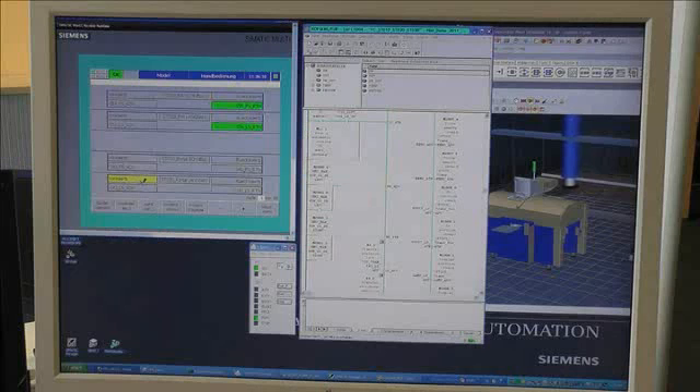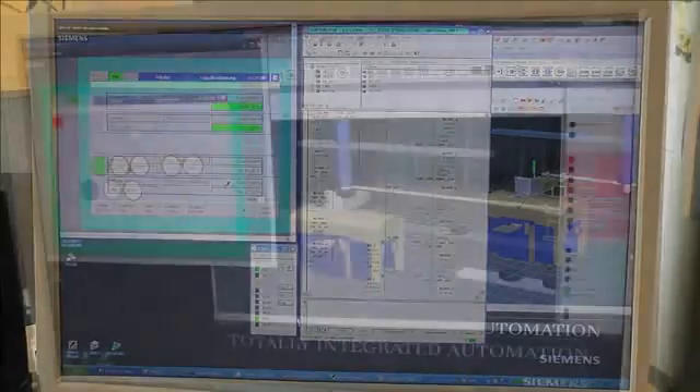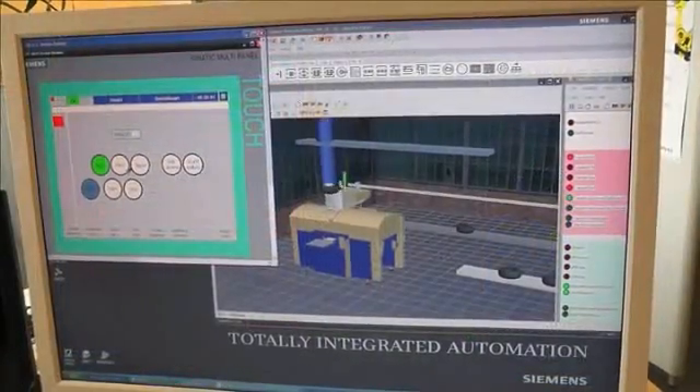More reliable control logic for commissioning, acceptance testing, and startup enables reduced setup time. The ability to test, analyze, and improve controller logic and HMI configuration before installation on the real production system validates fault logic, safety conditions, and HMI screen setup.